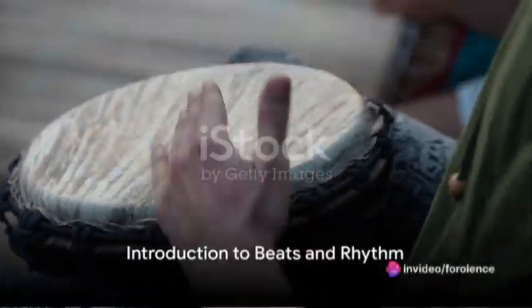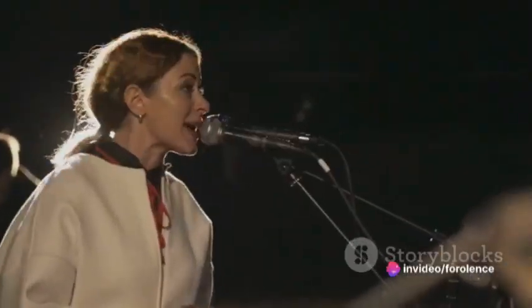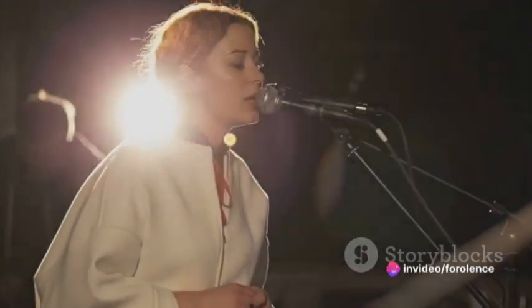Have you ever wondered how beats and a rhythm are grouped? Well, you're about to discover the fascinating world of beats and rhythm. Think of rhythm as the heartbeat of a song — it's what makes your foot tap, your head bob, and your body sway. It's the pattern of sound and time. But within that rhythm, there's something else happening, something that gives a piece of music its unique feel. That's where the concept of beats comes in.